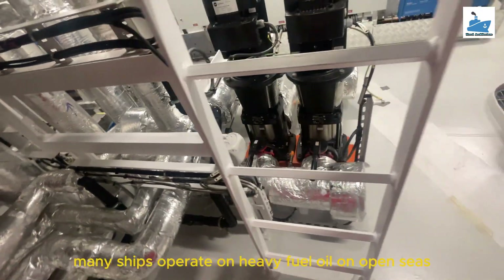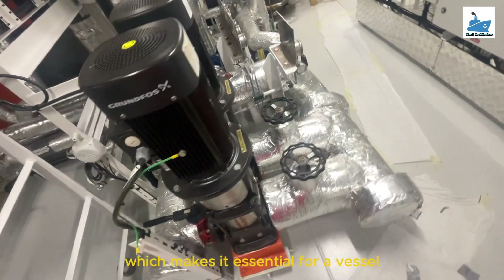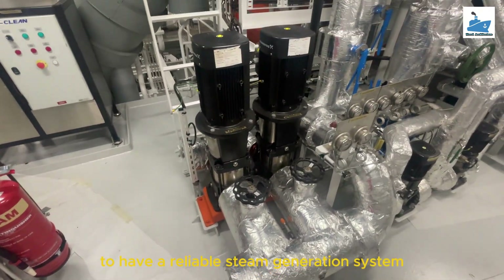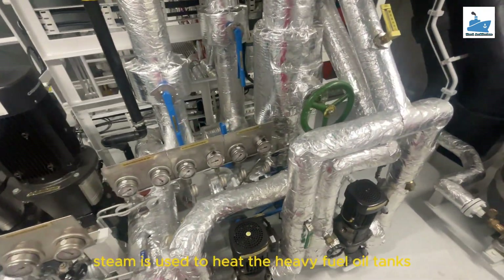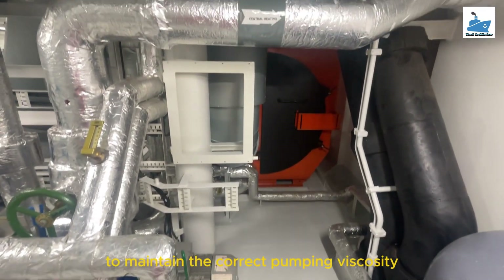Fuel heating. Many ships operate on heavy fuel oil on open seas, which makes it essential for a vessel to have a reliable steam generation system to heat this viscous fuel continuously. Auxiliary boiler steam is used to heat the heavy fuel oil tanks to maintain the correct pumping viscosity.